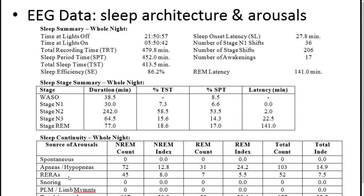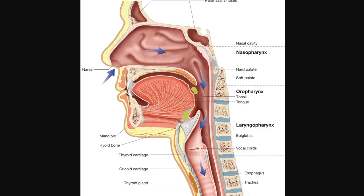The number we are most interested in is the apnea-hypopnea index. This total index number — 14.9 — means that every hour, about 15 times you have either an apnea, where you stop breathing, or a hypopnea, where you breathe insufficiently. That's called the AHI, and anything greater than five is considered abnormal, meaning you have sleep apnea.